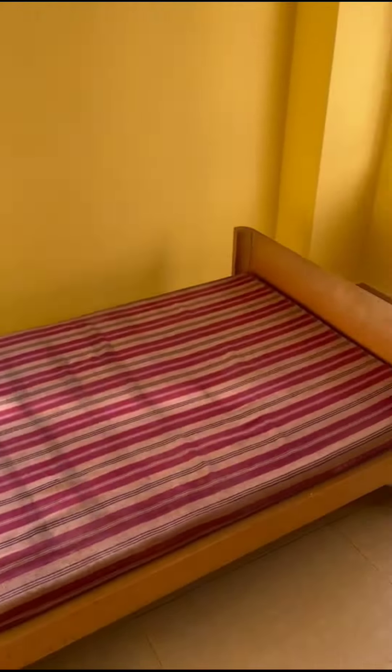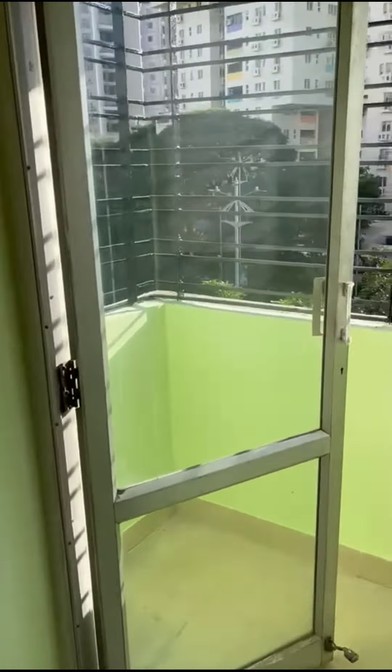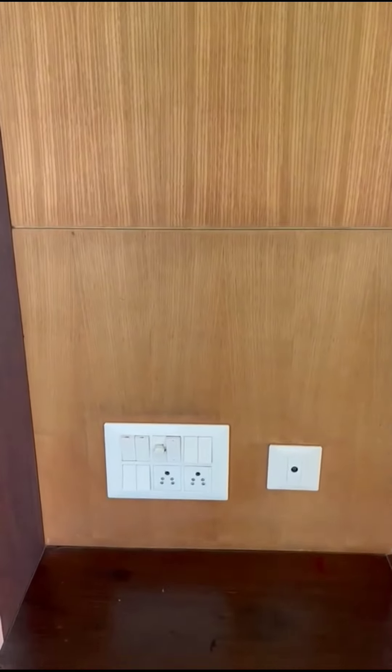Coming out, we go into the second room — third in count but second in size. It has a queen-size bed and a connecting balcony which overlooks the main road. The sunlight is very good here. A washing machine is also provided, along with a dressing table with mirror, a console for other items, and a cupboard for storage.